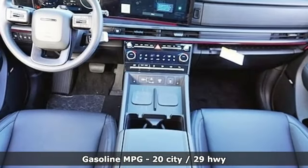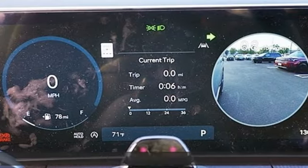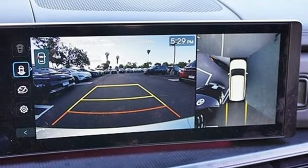Intercooled turbo inline four-cylinder engine, heated and ventilated leather bucket seats, integrated navigation system with voice activation, autonomous cruise control, dual-zone climate control.